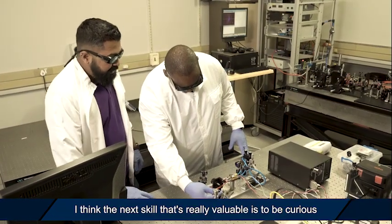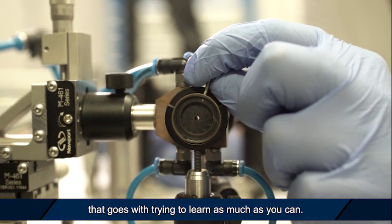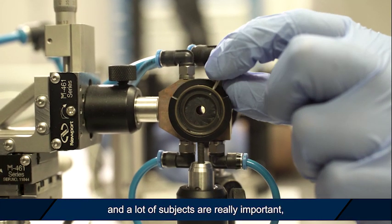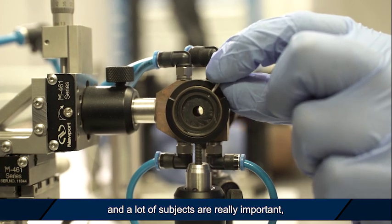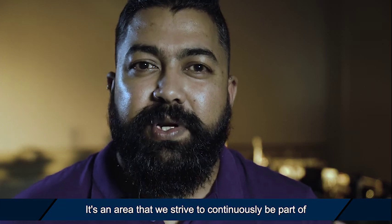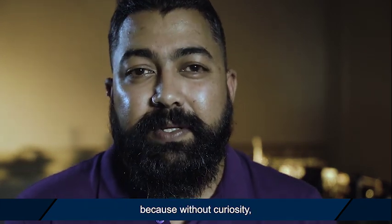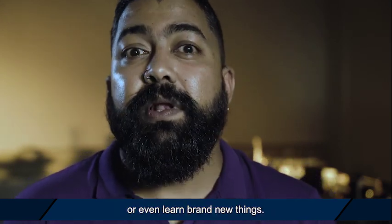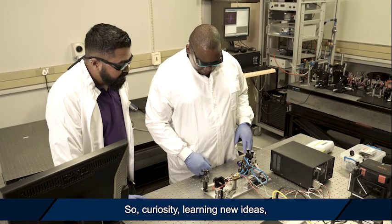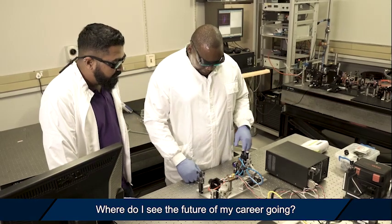The next skill that's really valuable is to be curious and to have this wonderful process of thought that goes with trying to learn as much as you can. Yes, maths and physics and a lot of subjects are really important, but curiosity is what really drives scientists. It's an area we strive to continuously be part of, because without curiosity you wouldn't be able to generate a lot of ideas or learn brand new things. So curiosity and learning new ideas is a really critical skill to have.